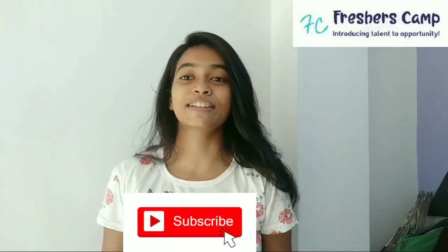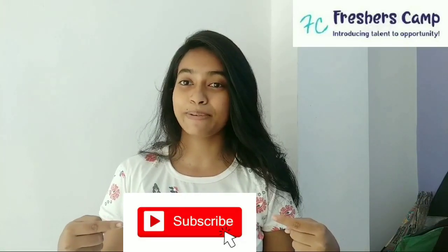We are back with another opportunity for you guys — the Google Freshers Recruitment 2020. I want to tell you something about our channel. We provide latest updates on government jobs, technical, non-technical and all other types of opportunities. We also provide preparation materials for some of the government jobs and campus placements. If you haven't subscribed to our channel yet, please click on the subscribe button and hit the bell button so that you can get our latest updates.